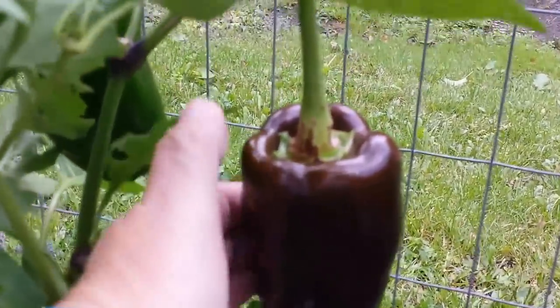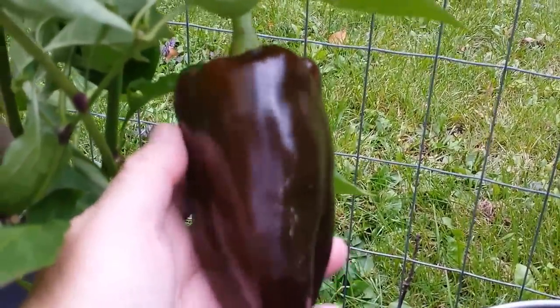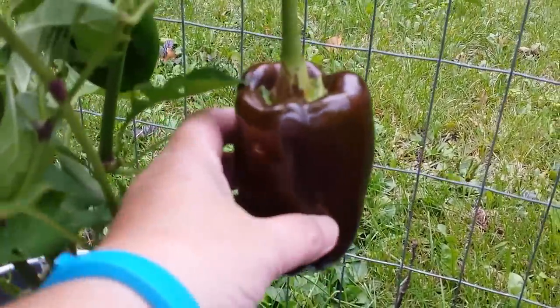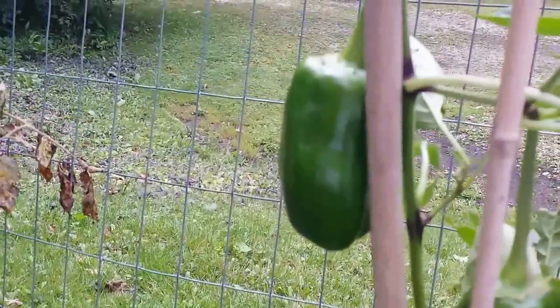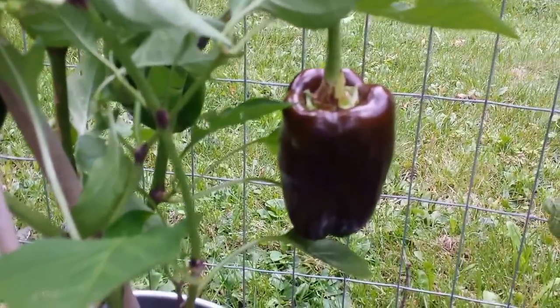I'll show you with my hands so you can see the size of it. Look at that — right to chocolate color. No red, no orange, no yellow.